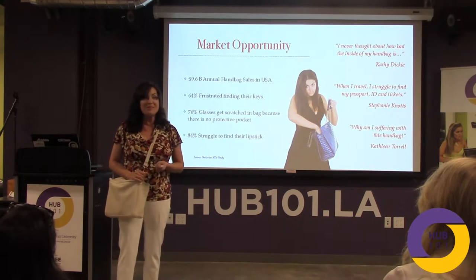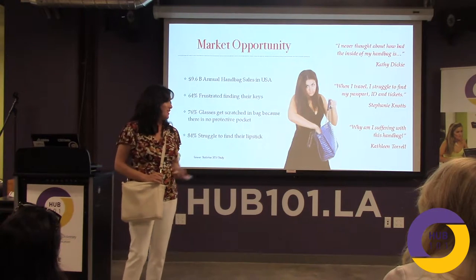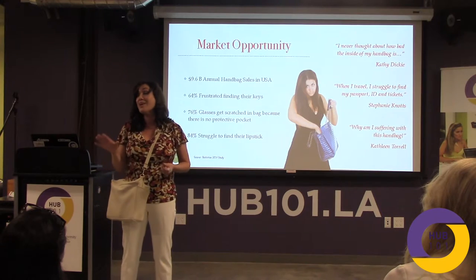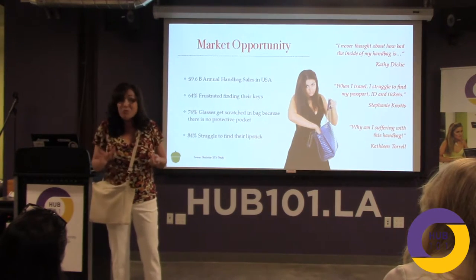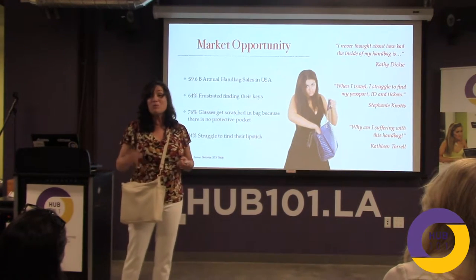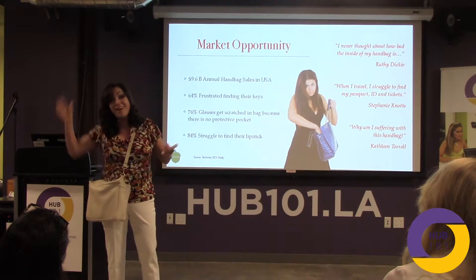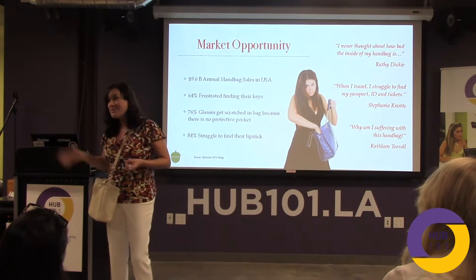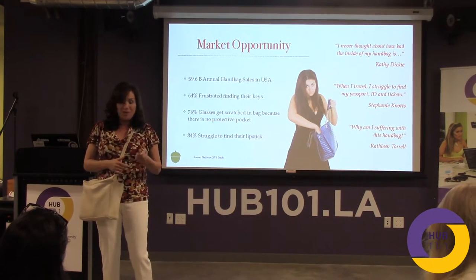Is there a market for this? Absolutely. $9.6 billion in the US alone. There's room for us for this product, because women are sick of trying to find their keys — I'm one of those — trying to find their phone before it's done ringing. We just want to get to our stuff.